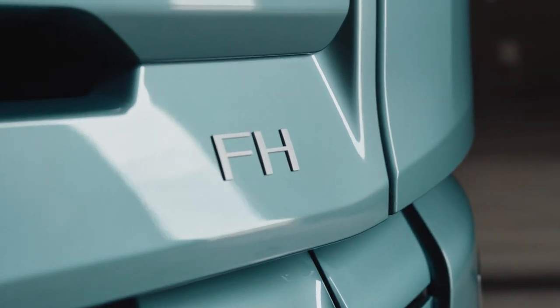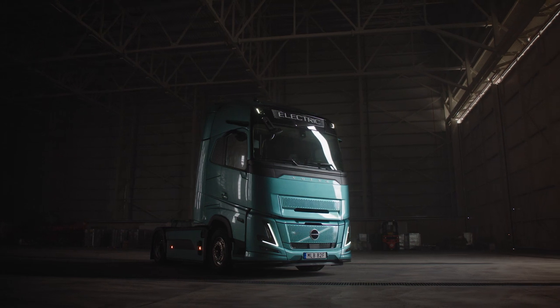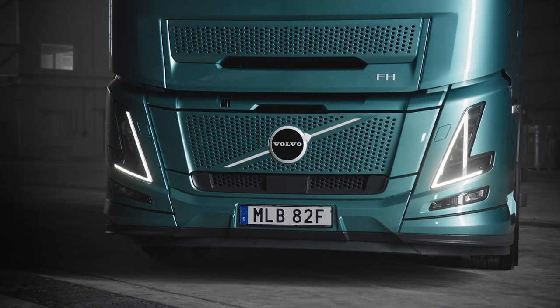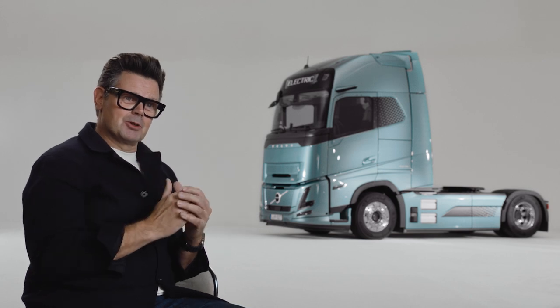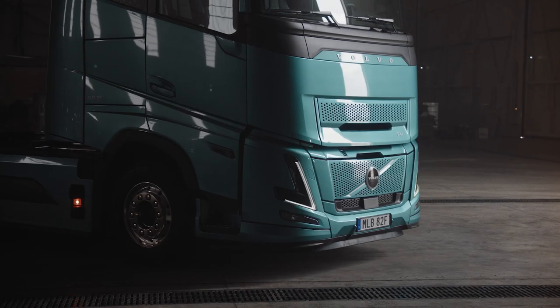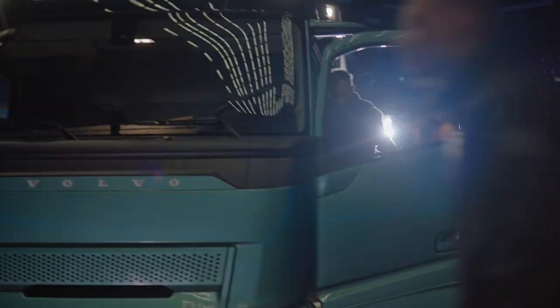The FH truck is probably the most iconic truck in the world. And of course, everything we do from a design perspective should make that product better. In the way that we styled this product, we kept it simple, we kept it elegant, and most of all we kept it Scandinavian.